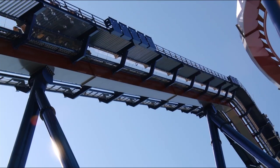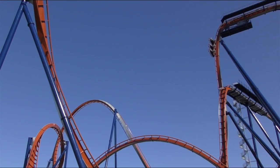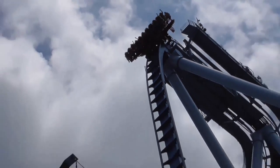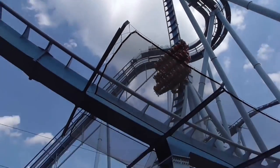For a ride to be categorised as a dive coaster, it must feature at least one vertical 90-degree drop. This drop is the dive aspect of the title, as riders plummet towards the ground and experience a moment of freefall.